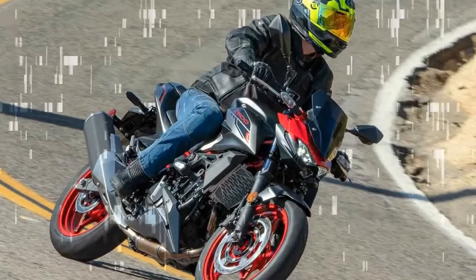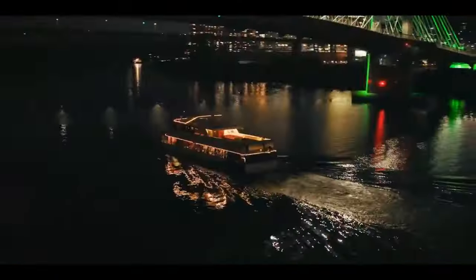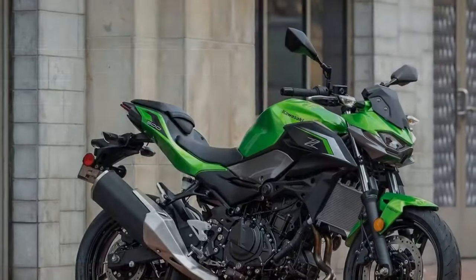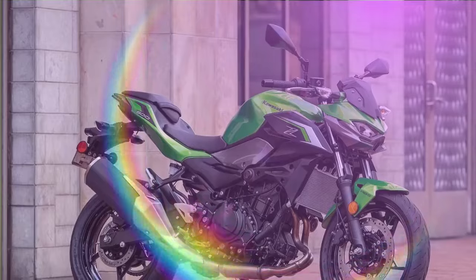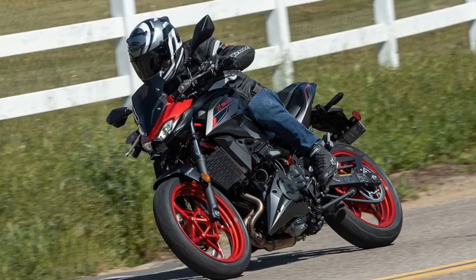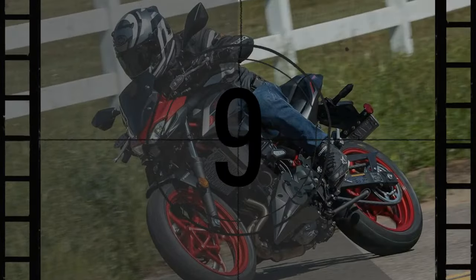With a seat height of 30.9 inches and a claimed curb weight of 370 pounds (SE model), the Z500 is accessible and controllable for a wide range of riders. Standing at 5 feet 8 inches with a 28-inch inseam, I find it effortless to firmly plant both feet on the ground. Its dimensions — including a 54.1-inch wheelbase, 24.5-degree rake, and 3.6-inch trail — contribute to nimble handling in urban environments while maintaining stability on open roads.